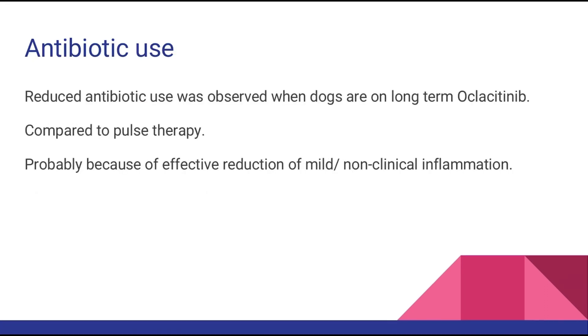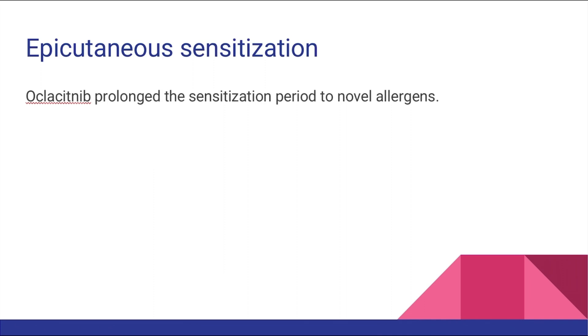There was lesser use of antibiotics in pets receiving Oclacitinib compared to pulse therapy. The reason could be the consistent use of Oclacitinib to reduce or manage mild inflammation that may go unnoticed or be ignored in pulse treatment protocols. Another finding is that Oclacitinib has also been shown to delay the sensitization period in beagles that were introduced to novel allergens.